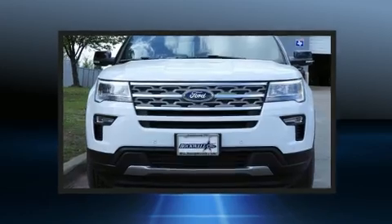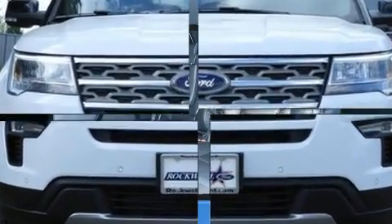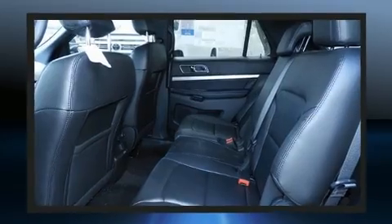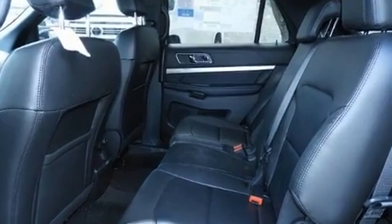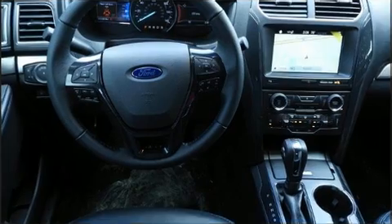Third row seats provide an even greater maximum passenger capacity. Ford also prioritized safety and security by including dual front impact airbags with occupant sensing airbag, head curtain airbags, traction control, a security system, an emergency communication system, and four-wheel disc brakes.